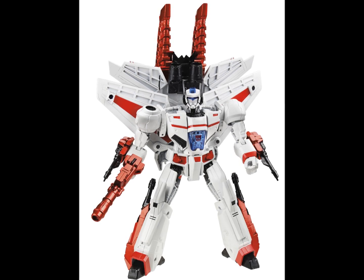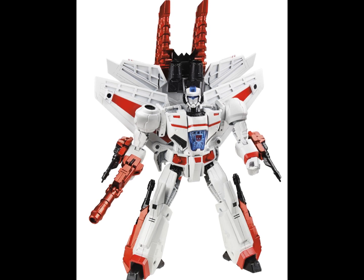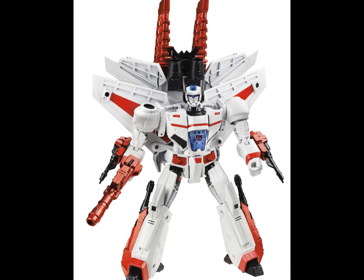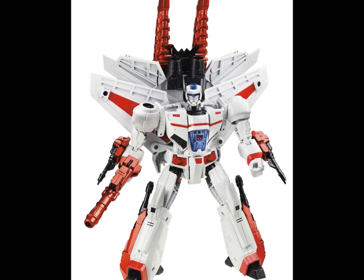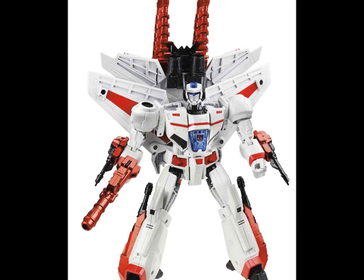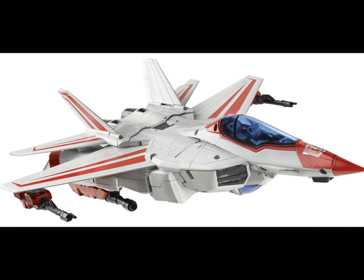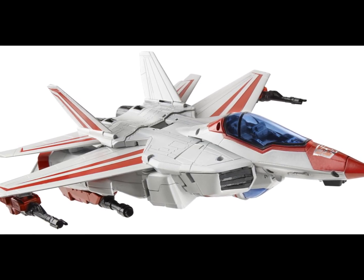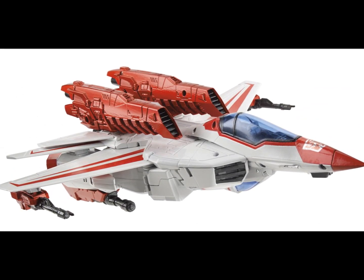He's got a visor as well, which is really cool, and he's armed to the teeth with weapons. This is a must-have for any fan, whether you're new or old. Leader Class Jetfire's vehicle mode is really sleek and nice. Hasbro has really hit the ball out of the park with this one — it looks spectacular. Definitely a must-get.